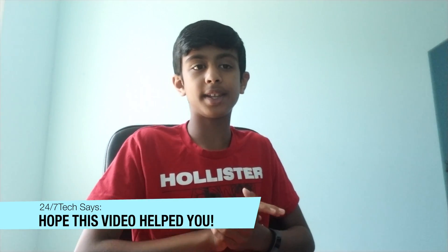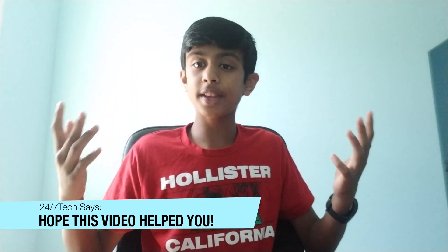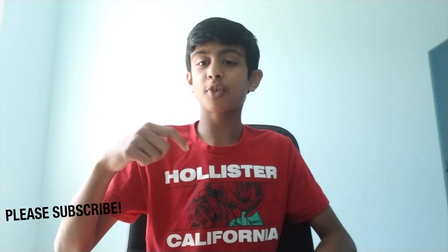Hope this video clarified what the 2018 MacBook Pro Intel Core i9 chip actually does. If you enjoyed this video, please subscribe down below — every subscriber helps and I need all the subscribers I can get. Thanks for watching guys, this is 247Tech signing out, and I'll catch you in the next video. See ya!